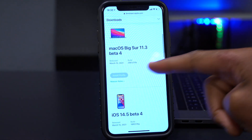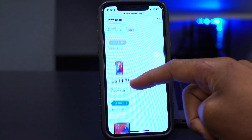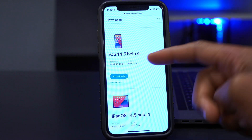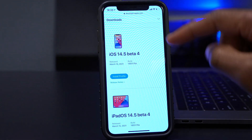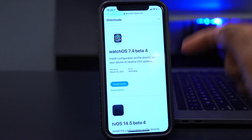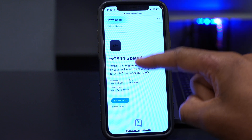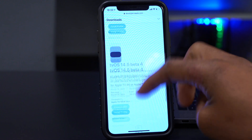They released macOS 11.3 beta 4 — I'll be doing a video on that. They also released iOS and iPadOS 14.5 beta 4, which is what this video covers. They also released watchOS 7.4 beta 4, and I'll be doing a video on that as well.